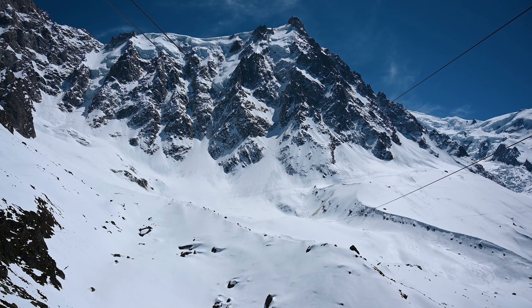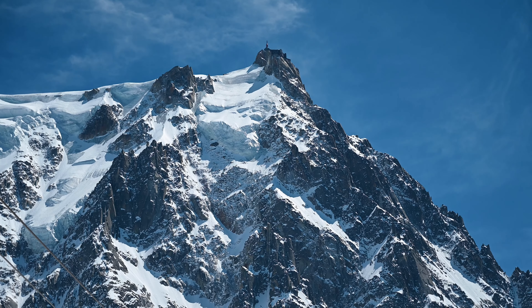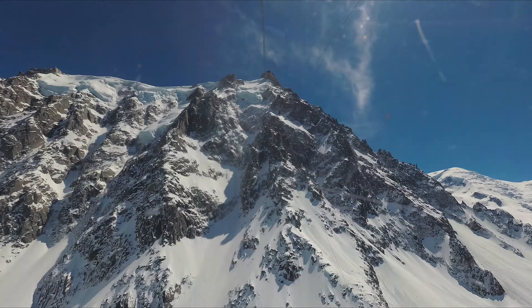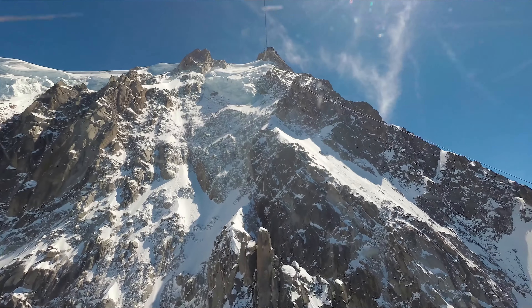Before going up, make sure that you dress warmly, wear sunscreen, and sunglasses. To get to the summit, take the Aiguille du Midi cable car, one of Europe's highest. The duration it takes to get to the top is about 25 to 30 minutes.